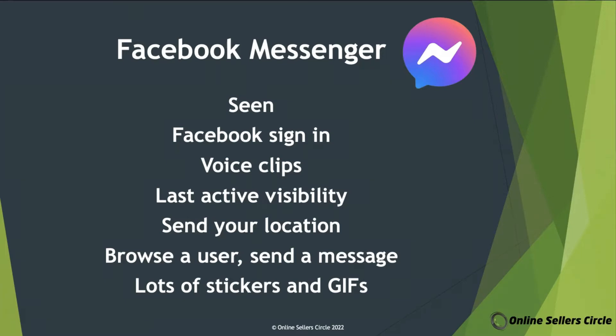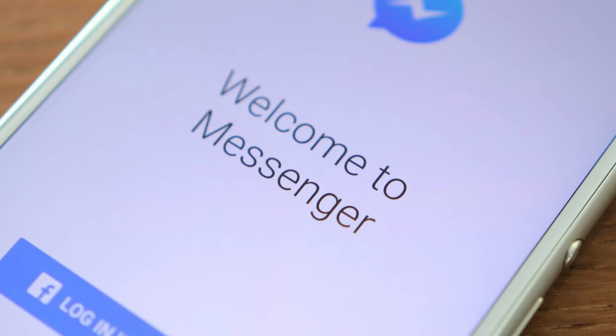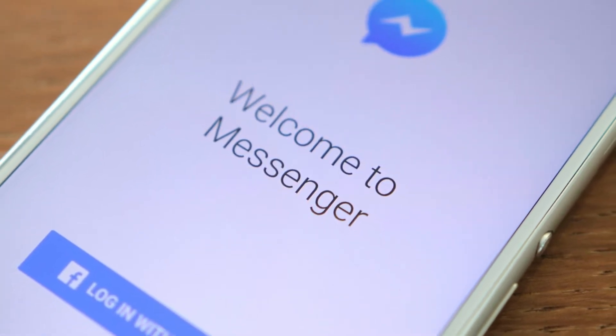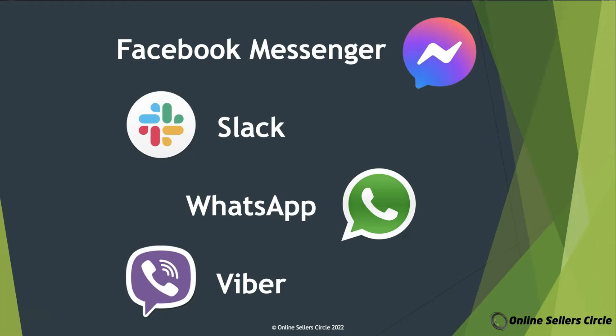As you've noticed with its features, Messenger is leaning more towards personal usage, but it doesn't necessarily mean that you can't use it for business. If Facebook Messenger is more on personal consumption, our next app, on the other hand, leans more towards professional usage — Slack.